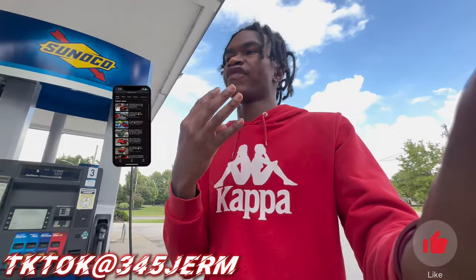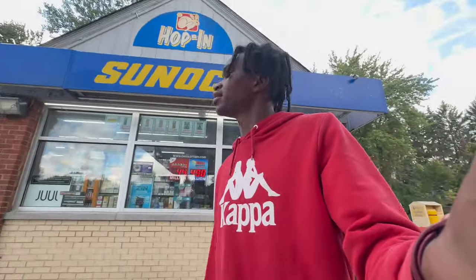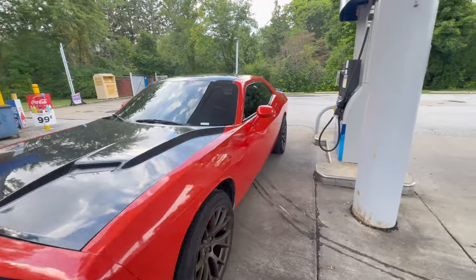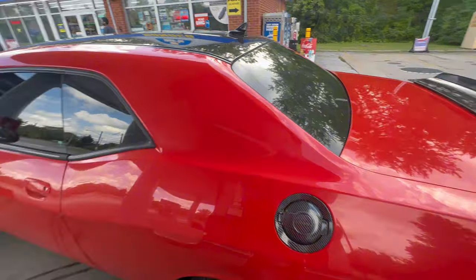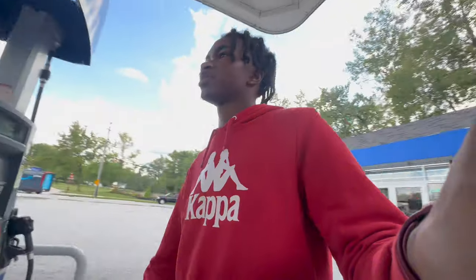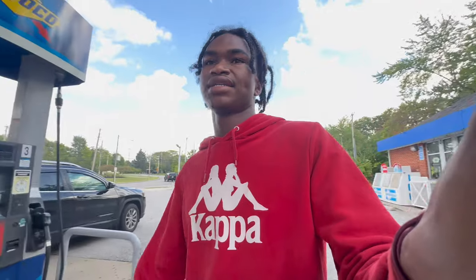What's going on YouTube, it's your boy Three Four Five Germ. Today's video we're gonna give you all the rundown on if you should still buy the Dodge Challenger RT in 2024. Y'all probably wondering if you still want to get one of these, or if you want to get the Charger, or if you should just go ahead and get the Charger Scat Pack or Challenger Scat Pack over the RT.